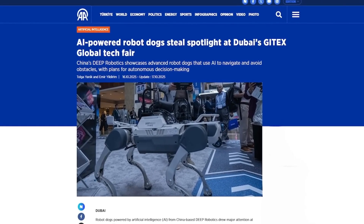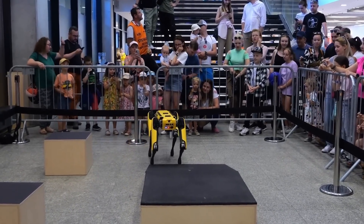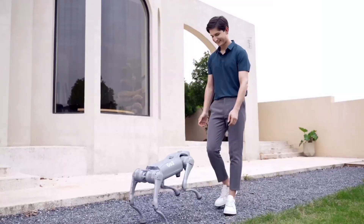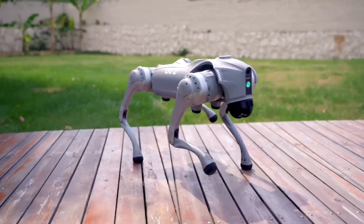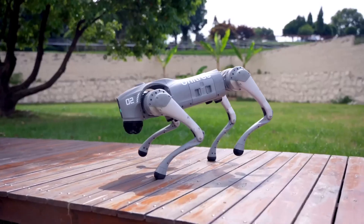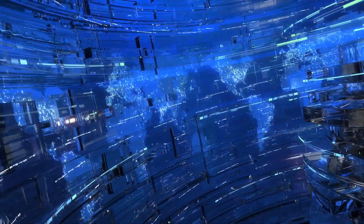Meanwhile, in Dubai, robot dogs just stole the spotlight. At the Guy Tech's Global Tech Fair, China's Deep Robotics revealed its latest generation of AI-powered robot dogs — machines that can map environments, dodge obstacles, and soon make their own autonomous decisions. According to regional manager Maxim Huo, they're already being used for emergency response, security, and industrial inspection across North America, Europe, and Turkey.